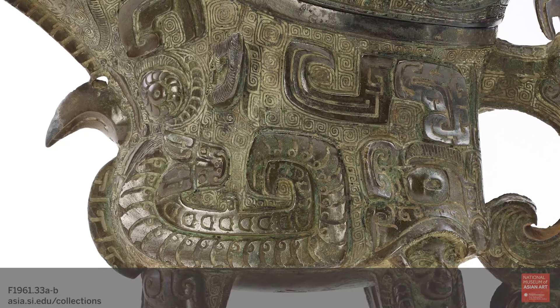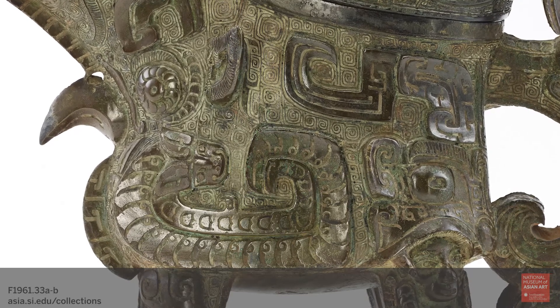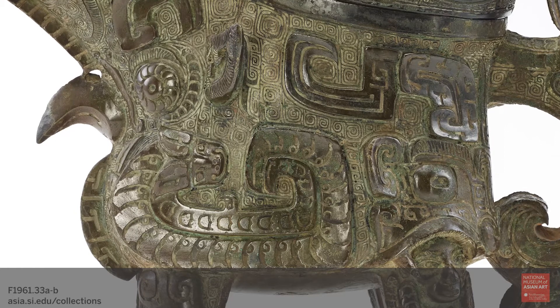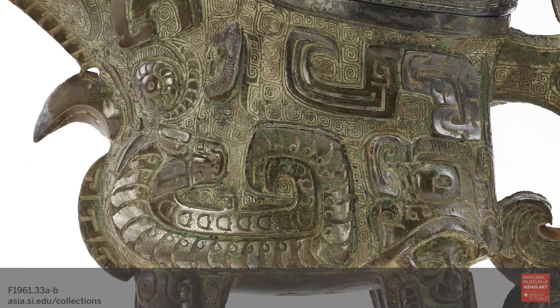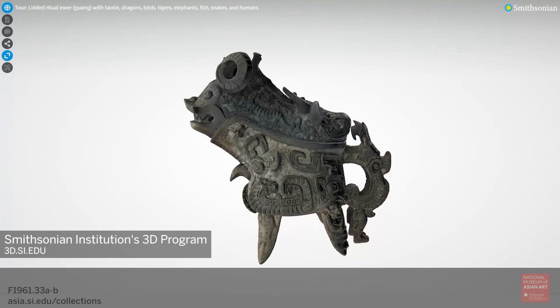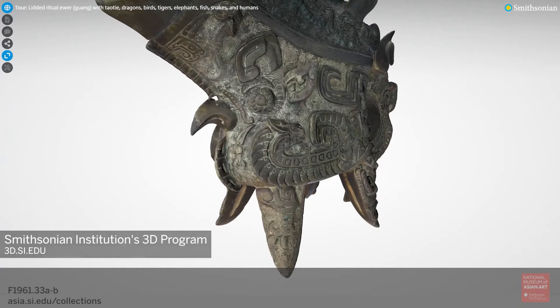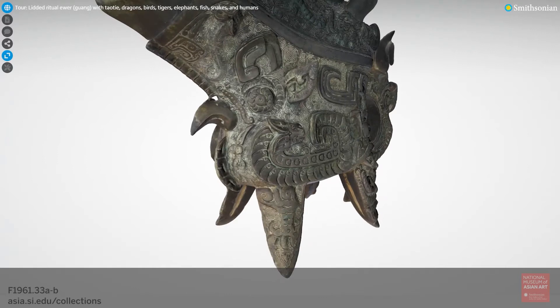Since it's so complex, I asked the Smithsonian's digitization program office to scan it and make this amazing high-resolution 3D model. Now available to the public on the Smithsonian's 3D platform at 3d.si.edu, the model allows us to manipulate and study the object almost like we were holding it in our hands.